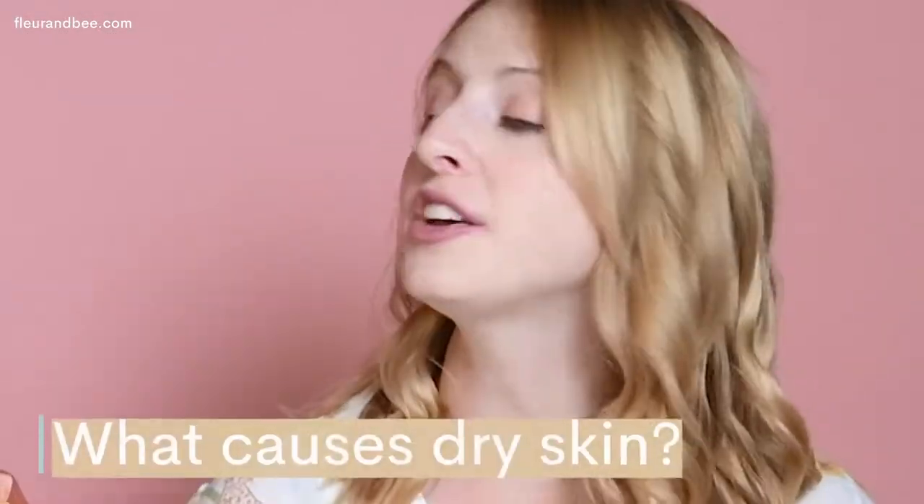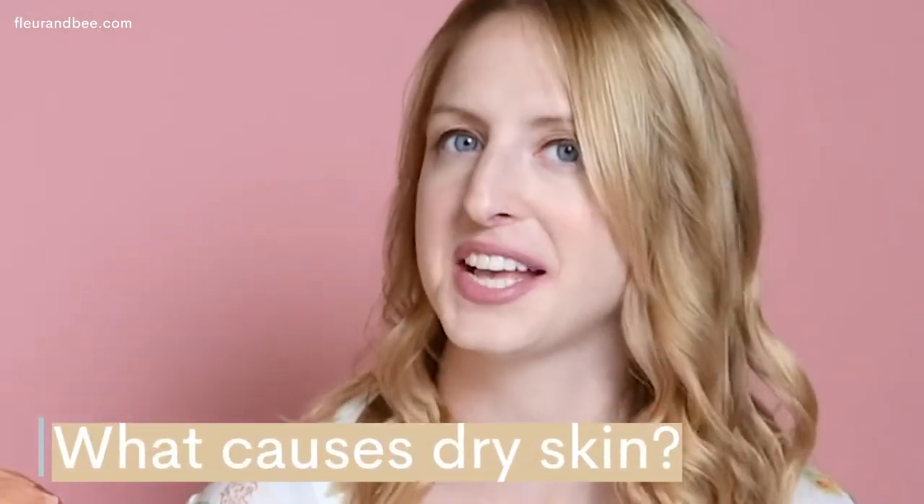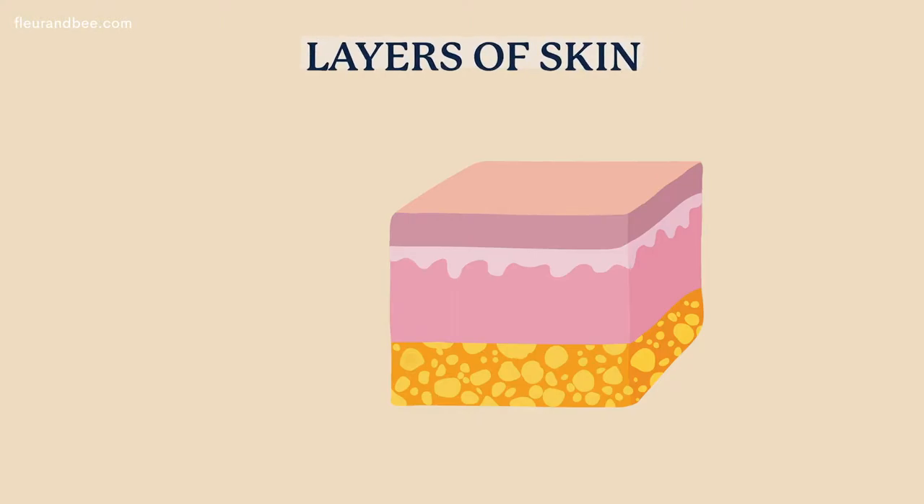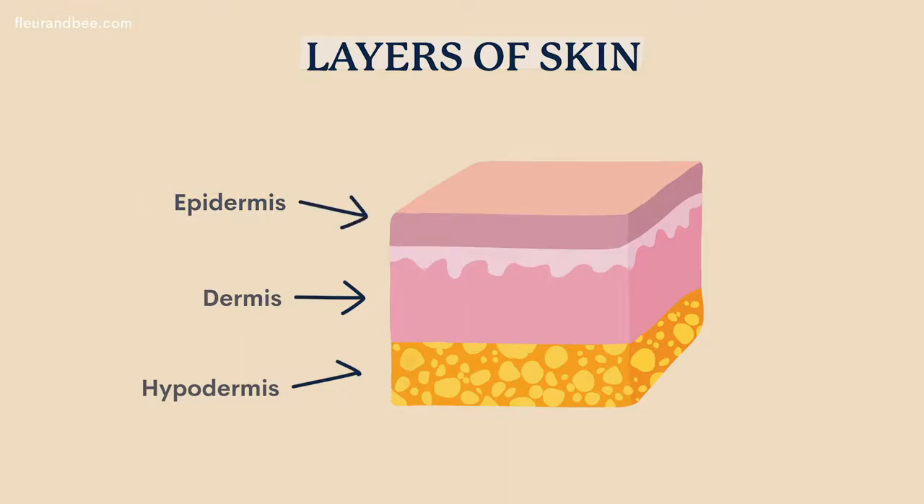Before we can talk about how to fix dry skin, we need to understand what causes dry skin. Quick lesson time! Your skin is made up of three layers: the innermost layer, the hypodermis; the middle layer, the dermis; and the outermost layer, the epidermis. Now in the dermis, the middle layer, your skin creates a substance called sebum.